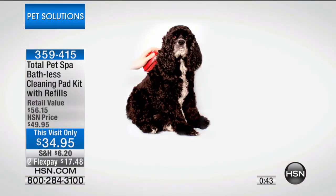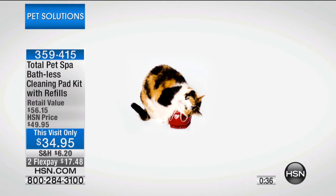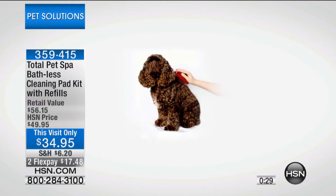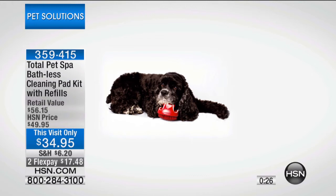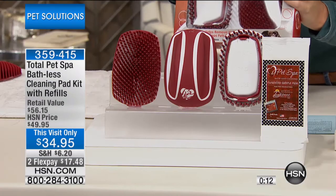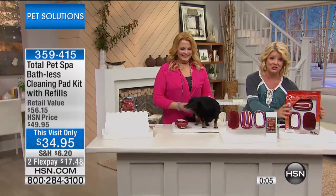If there are any questions, Alicia has a great customer service phone number on the package, and nine times out of ten she'll be the person who answers. Anyone with questions about putting on the pad, using the product, or any feedback can call and speak to her directly. We're very busy — this will go back to $49.95, so today's special visit-only pricing with flex pay is a great opportunity. The entire system comes packaged and ready, and a little goes a long way with the refill pads — all for under $20. What a great invention!